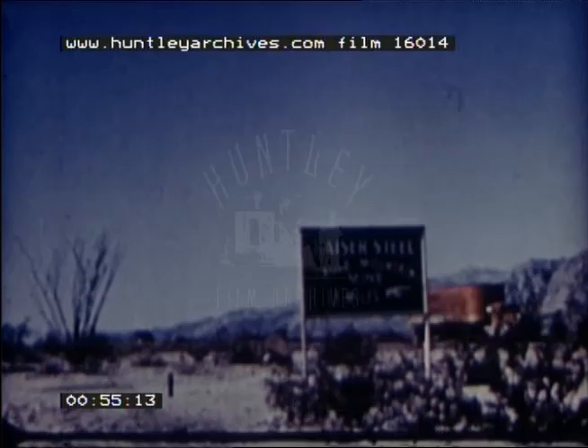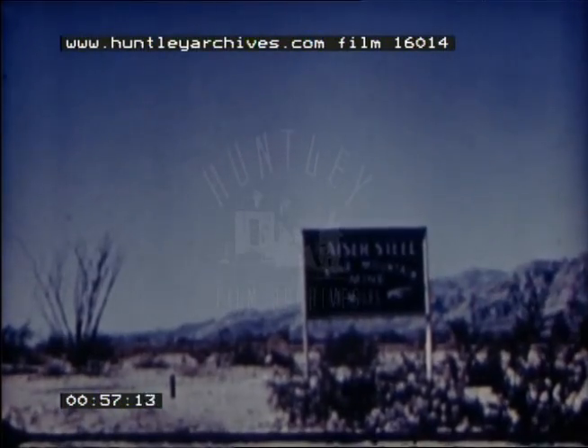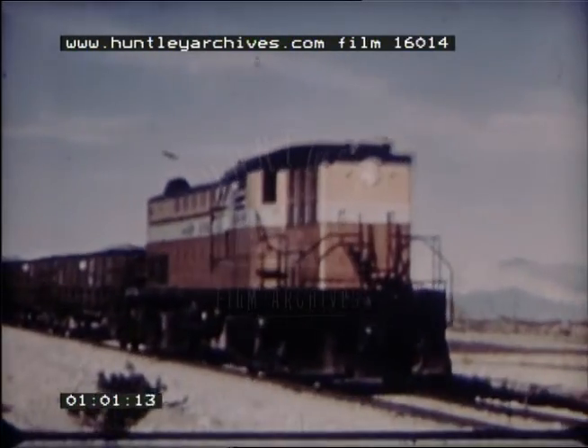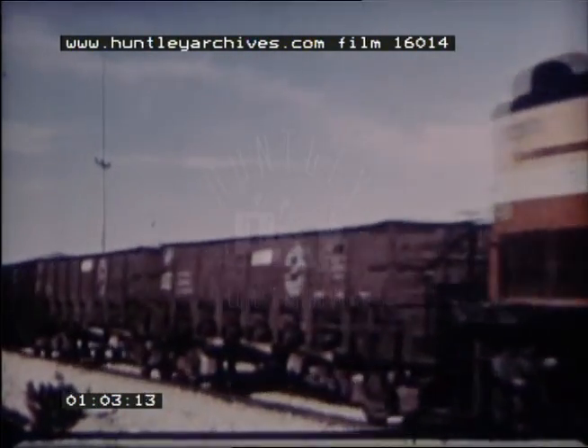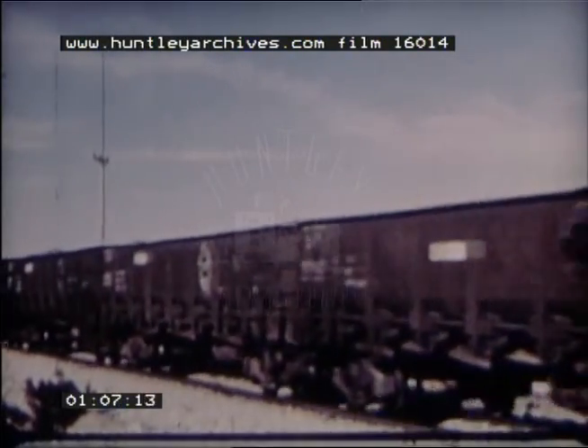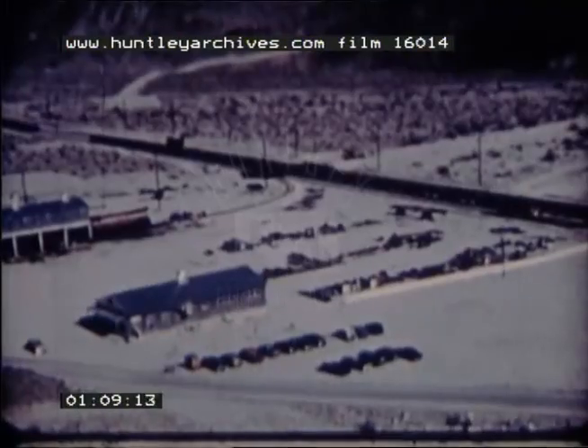The manufacture of western steel starts with iron ore produced in the company-owned Eagle Mountain Mine in the California desert near Indio. Because the ore body is located in an undeveloped area, the company built a 52-mile railroad across desert waste to link it with the railroad mainline.